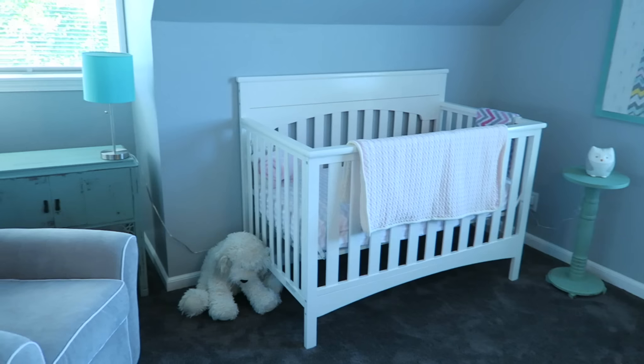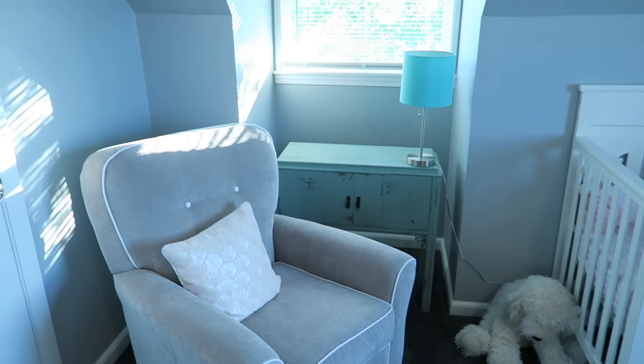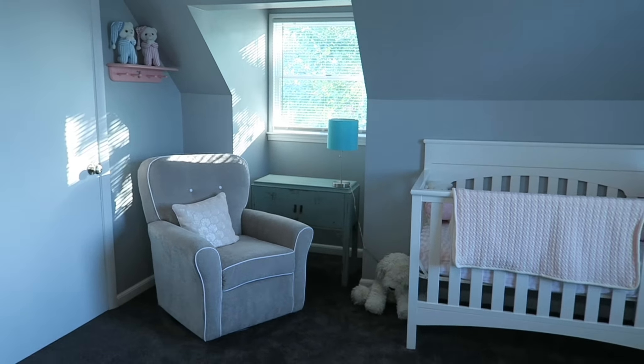So here is their nursery. I might as well start off with their names. As you can see we got a P and an S.